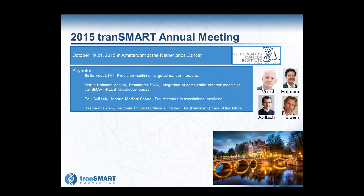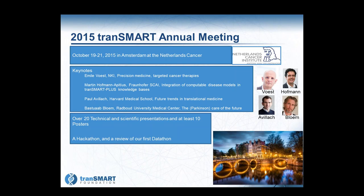We have four keynotes lined up. Emil Voest from the Netherlands Cancer Institute will present on precision medicine and targeted cancer therapies. Martin Hoffman-Epidis from Frahiver Institute will speak on integration of computable disease models and TransMart-plus knowledge bases. Paola Wieck will be our dinner speaker on future trends in translational medicine. Bas Bloom from Redbird University will talk on Parkinson care of the future and wearable sensors.